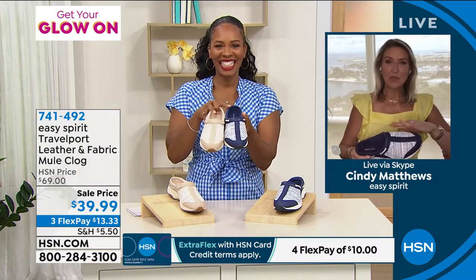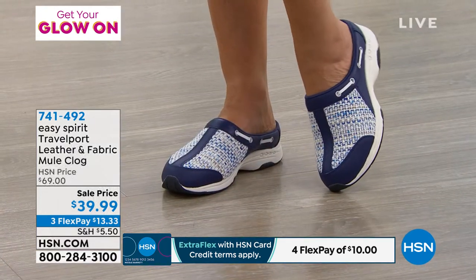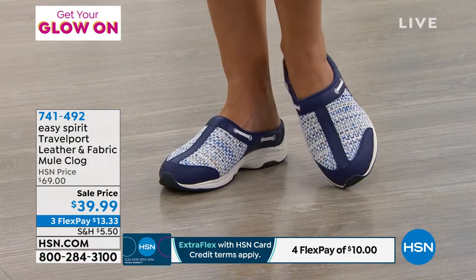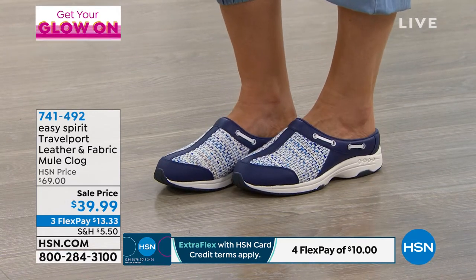Isn't this amazing? It's part of our Travel Time collection, that all-time most popular. We've sold millions of them — Travel Time, that great slip-on, slip-off clog. But what we've done with the Travel Port, I like to think of this as the glamorous big sister to the Travel Time, because we are talking about a sneaker clog, but there's almost an elegance to it.